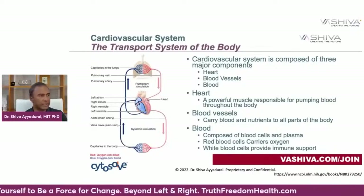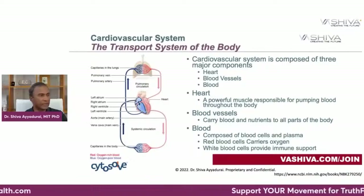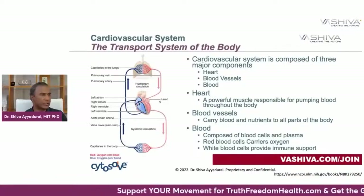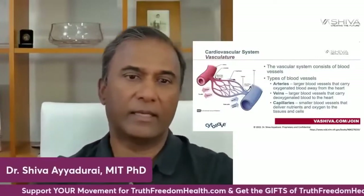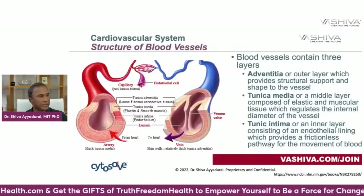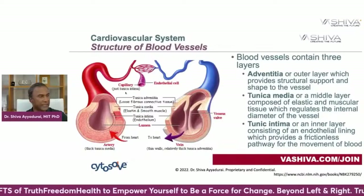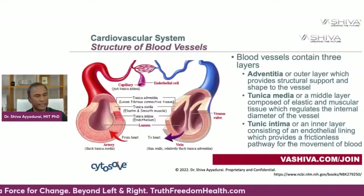Arteries are the ones that bring in the oxygen and pump it through your body. The veins are the vessels that pump the deoxygenated blood up to your heart, which then pumps it to your lungs. The capillaries are the very fine vessels where a lot of this very important activity takes place. The capillaries are just composed of endothelial cells, made of the tunica intima — the inner layer consisting of endothelial lining, which provides a frictionless pathway for the movement of blood.